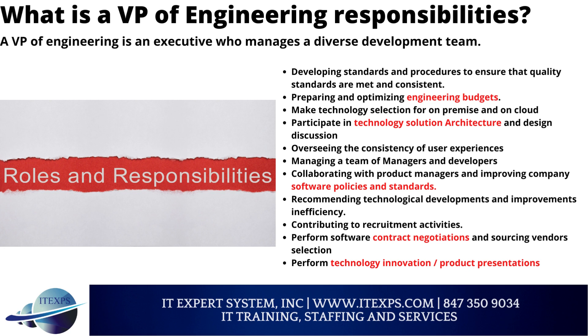Further responsibilities include managing a team of managers and developers, collaborating with product managers, improving company software policies and standards, recommending technological developments and improvements in efficiency, contributing to recruitment activities, performing software contract negotiations and vendor selection, and performing technology innovation product presentations.